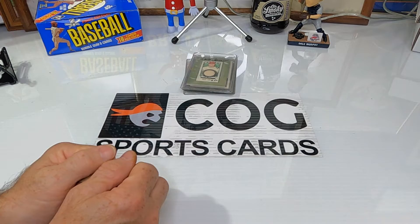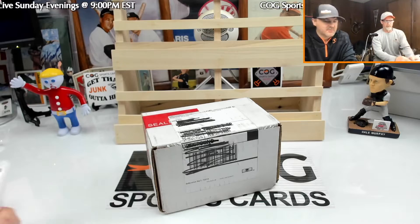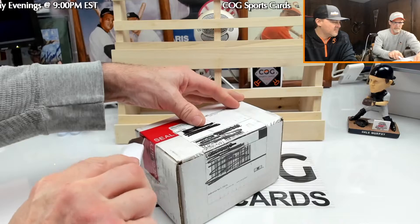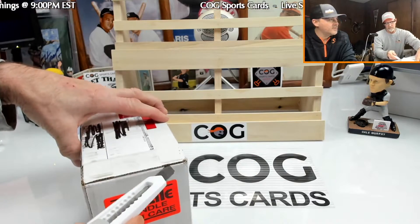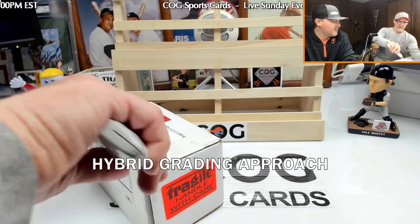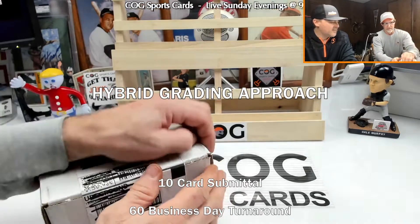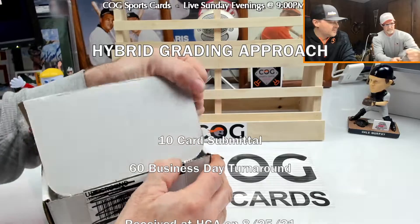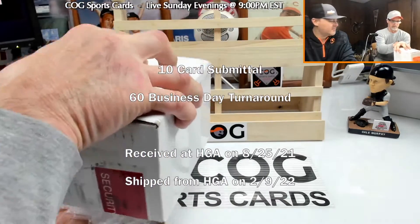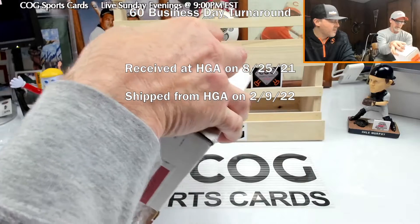These are kind of just PC cards — we're not doing this to flip and make money or anything like that. We're back with our HGA submittal, long time coming. These were submitted about six months ago. We know the issues they've been having at HGA, we're not mad at them, it's just been a long time. These are some basic cards we had when we were first learning how to submit — we just kind of wanted to see what it was like.